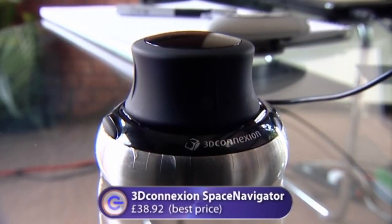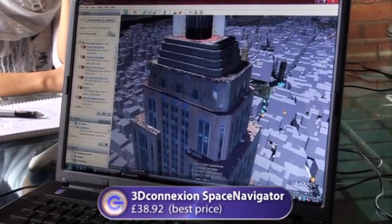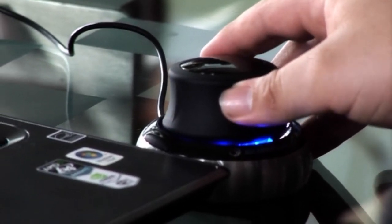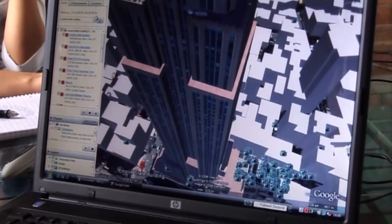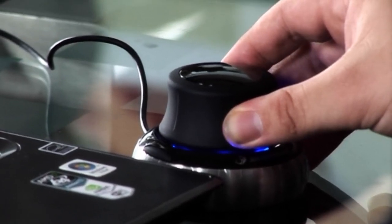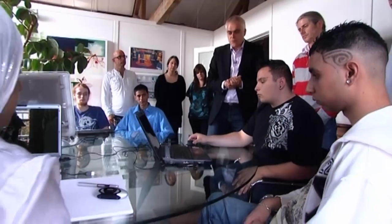Next, the 3D Connection Space Navigator — an alternative to a normal mouse that allows you to navigate smoothly through 3D environments. Demonstrated in Google Earth at Manhattan's Times Square, it lets you rotate left and right, tilt up and down, move forwards and backwards, and zoom in and out — all with different actions on one control. It's a much more intuitive way of navigating 3D space than clicking a keyboard or pressing sliders, ideal for architects, Google Earth users, or Second Life.